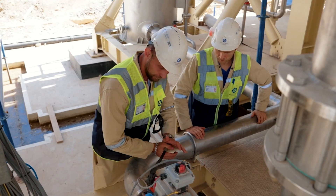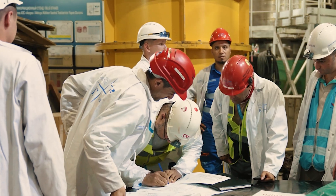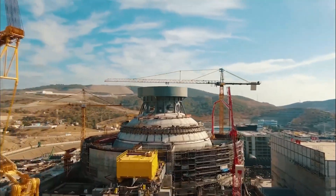Today, we will learn this from engineers and project managers at Akuyu NPP. This is where energy begins.